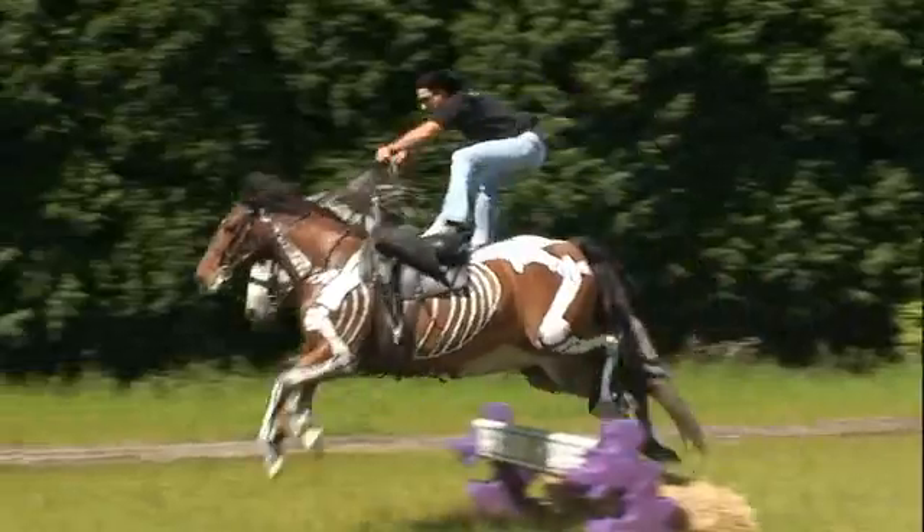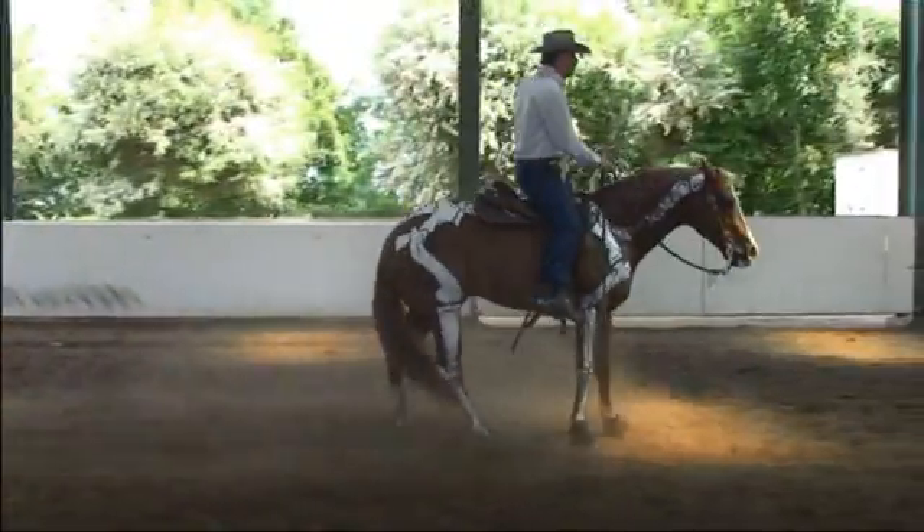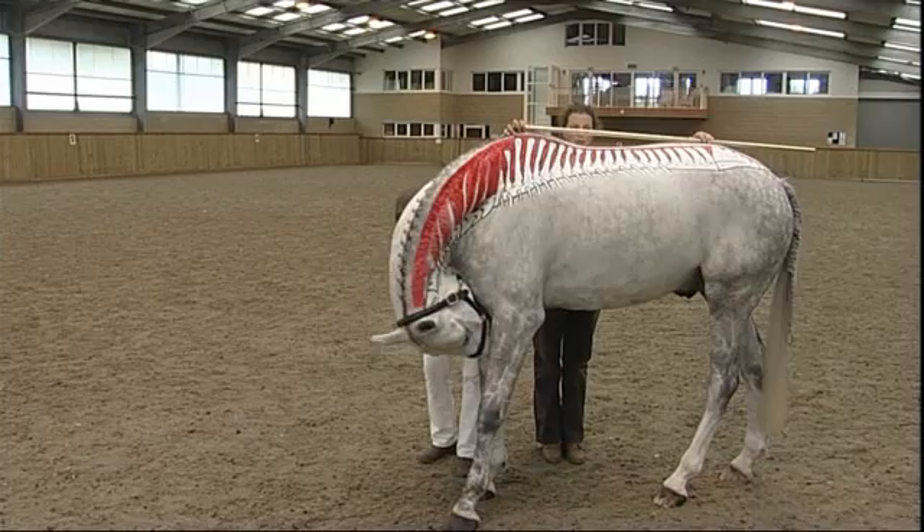With horses, we never stop learning. It's a passion. No matter how much we think we know, there's always more.